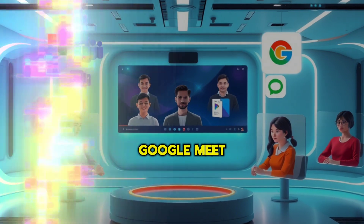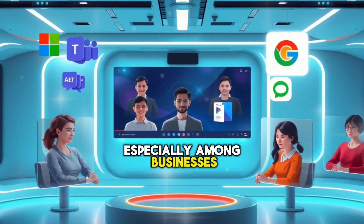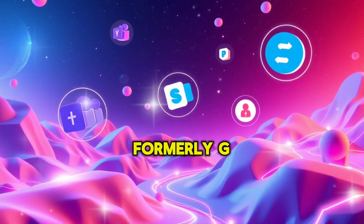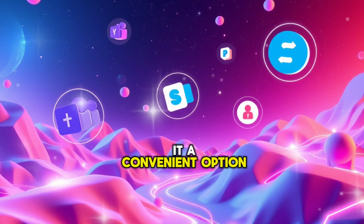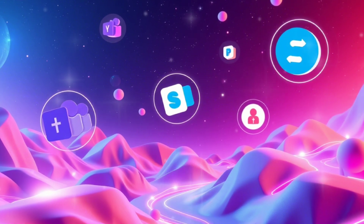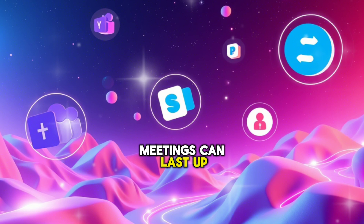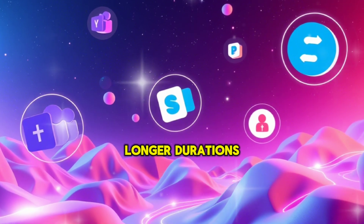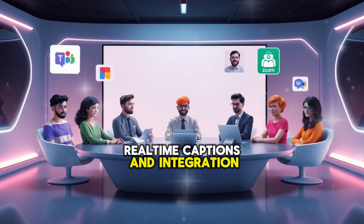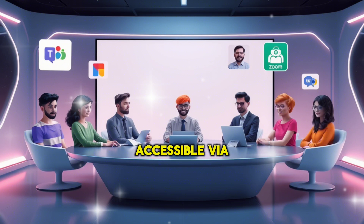1. Google Meet. Google Meet is one of the most widely used video conferencing tools, especially among businesses and educational institutions. It integrates seamlessly with Google Workspace, formerly G Suite, making it a convenient option for those already using Gmail, Google Calendar, and Google Drive. Key features: free version allows up to 100 participants per meeting; meetings can last up to 60 minutes, with longer durations available with paid plans; screen sharing, real-time captions, and integration with Google Apps; no need to download additional software, accessible via web browser.